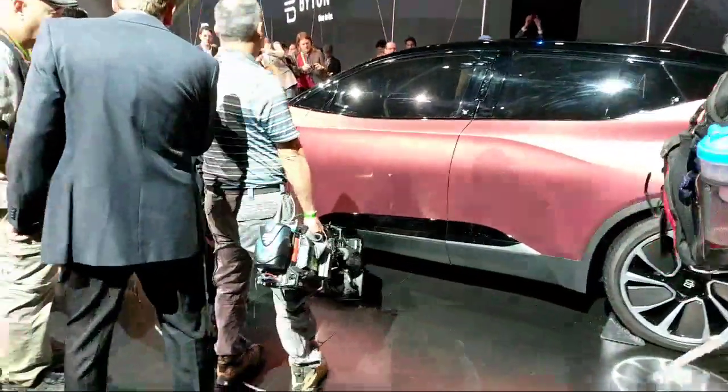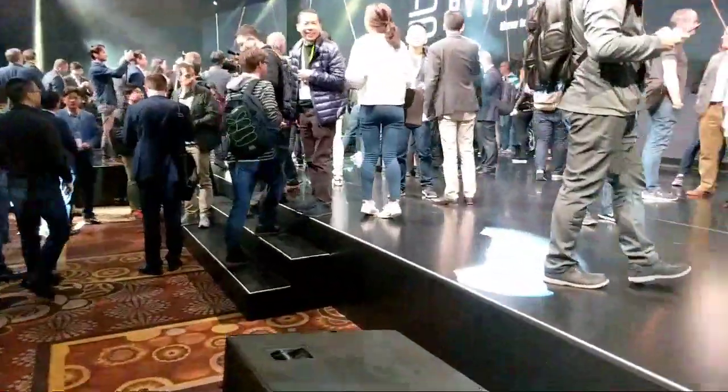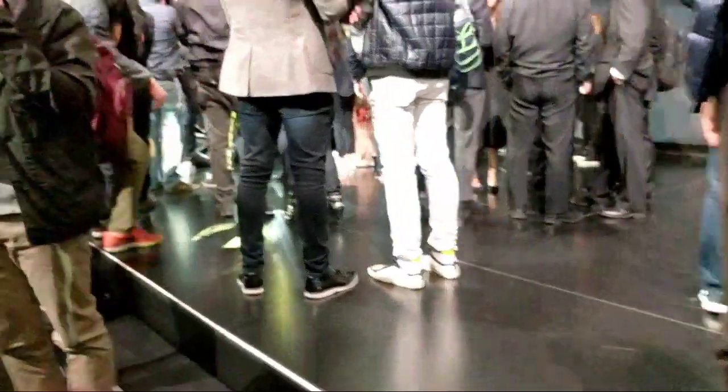SUVs are hard to make sexy. Let me make my way around and see if I can show you the other colors they have here on stage. There are so many people right now because they just finished their unveiling event, which I'll show you guys a little bit later.